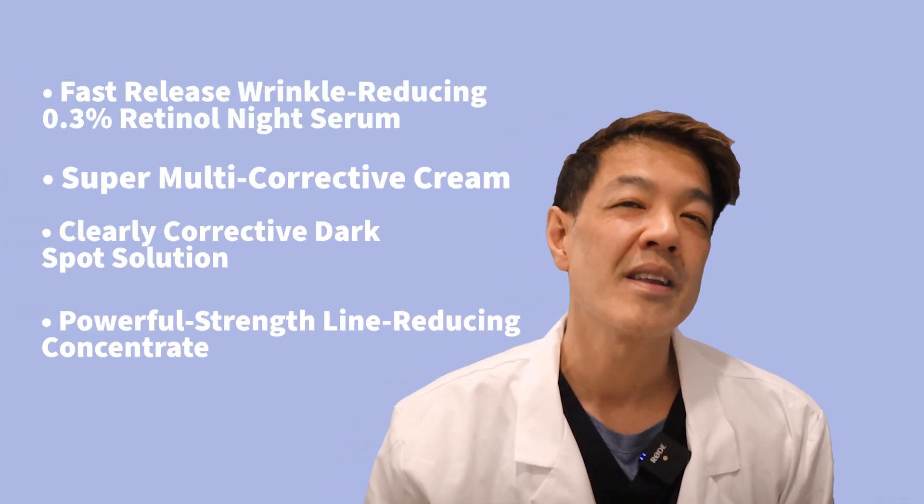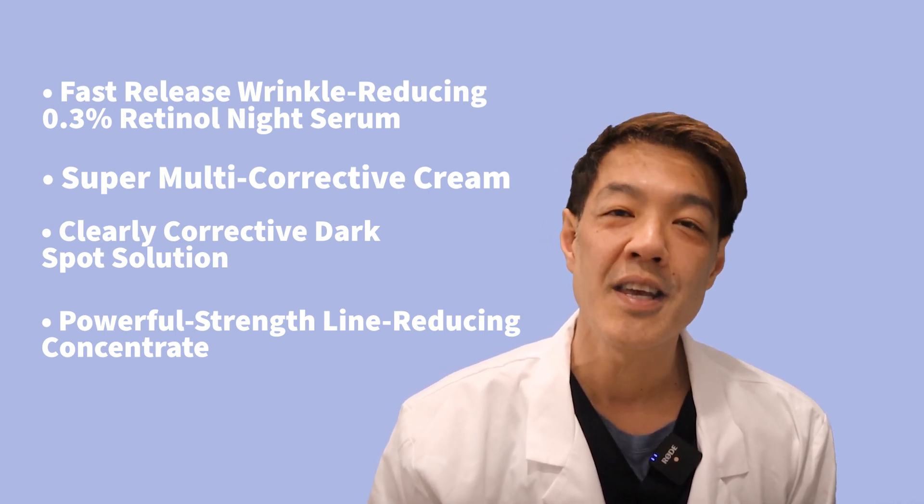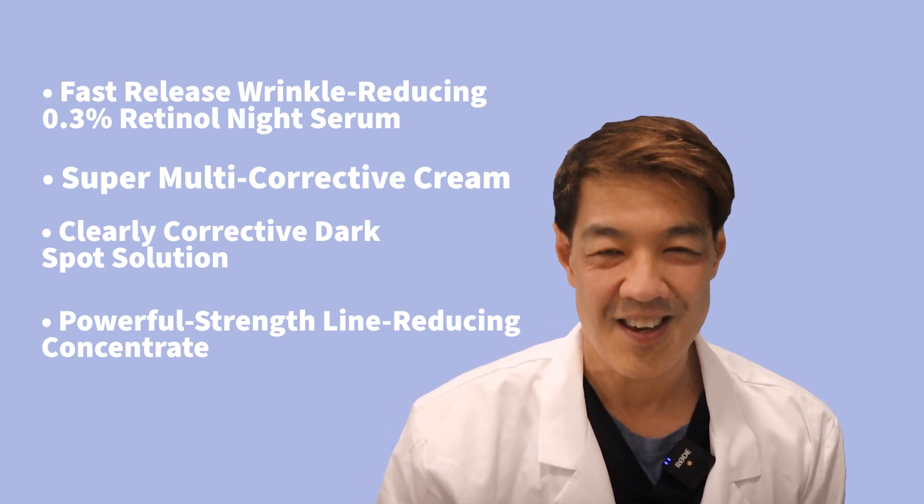So guys, there you have it — my top four Kiehl's products to help with common skin concerns including wrinkles, pigment, and aging. Kiehl's is a skincare brand that has been around since 1851, so you know they mean business when it comes to taking care of your skin. I've tried many of their products over the years, and I know you can come back to these whenever your skin is in need of some tender loving care.